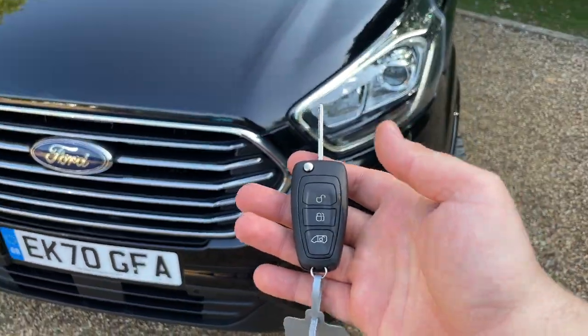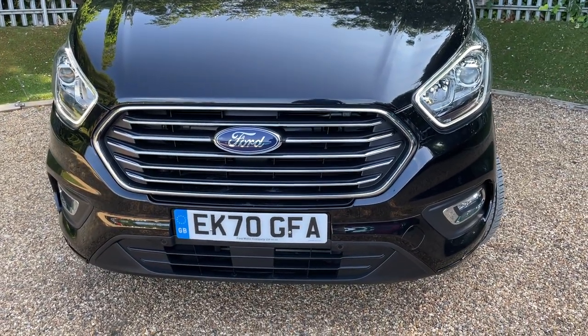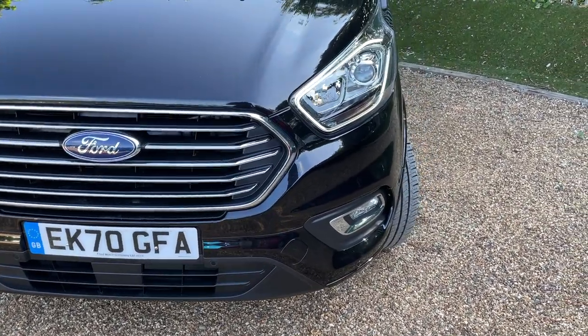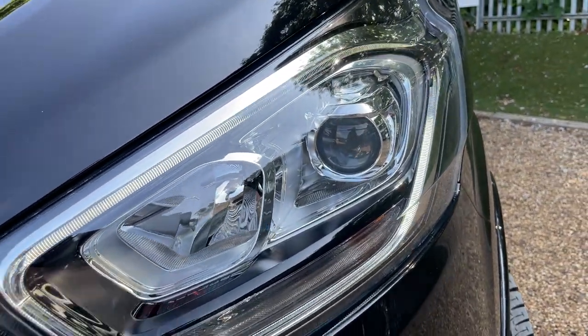We're going to wake up the daytime running lights using the remote central locking. I should disclaim that you might get a little bit of flashing on the daytime running lamps because of the frequency at which my camera records. Let me assure you, they're not flashing — they look lovely. So these are the daytime running lights, and inside there you also have the LED headlights.